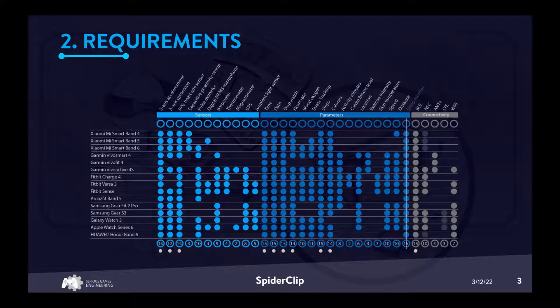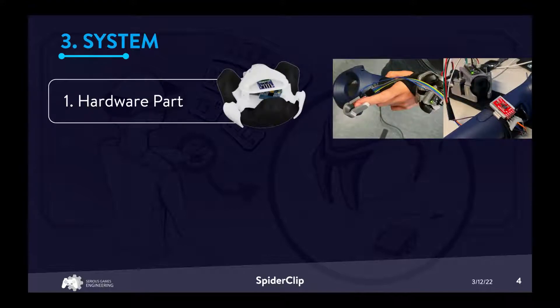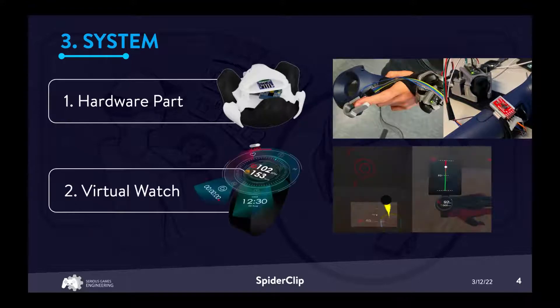This leads to the SpiderClip system, which consists of two parts: the hardware part, with a hardware sensor platform based on the Arduino framework and a 3D printed housing that can be attached to a compatible VR tracker via clip or screw mechanism; and a game engine asset that manages the data connection via serial port and can render a virtual watch that displays the sensor data.